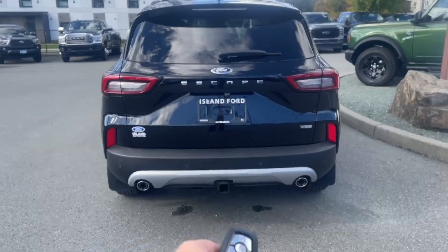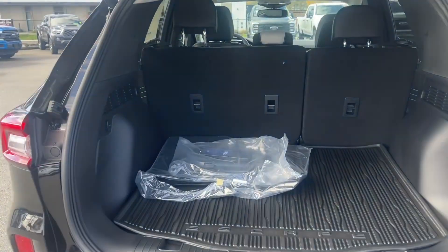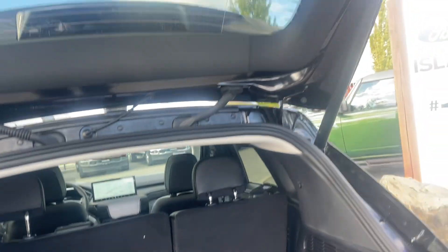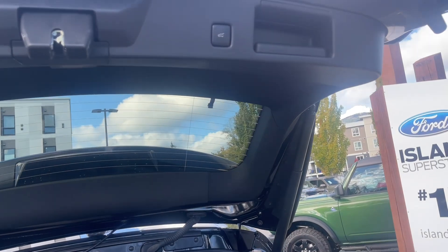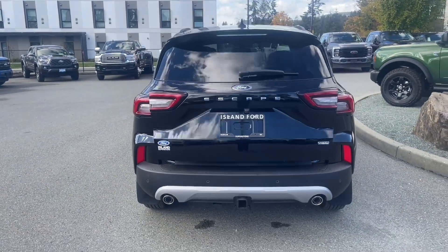Backup sensors on your bumper and a class 2 trailer tow hitch. When you're ready to open the liftgate, simply double click your fob. A nice all-weather mat on the floor, your charge cord, and extra carpeted mats. When you close it up you can use the handle or press the button, then lock it up and walk away or jump in and head out on your latest adventure.